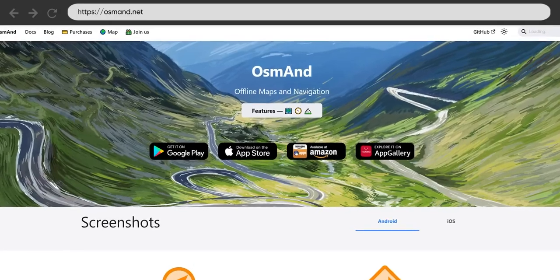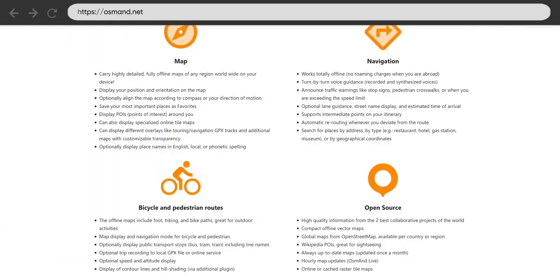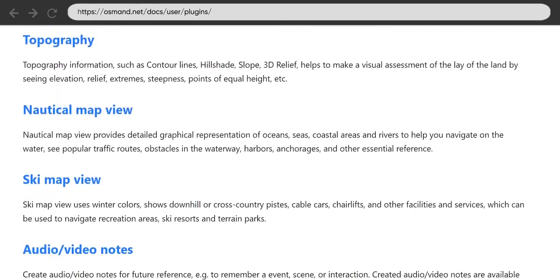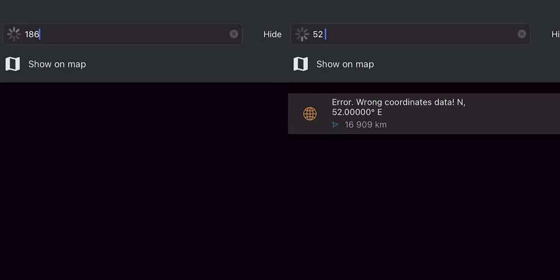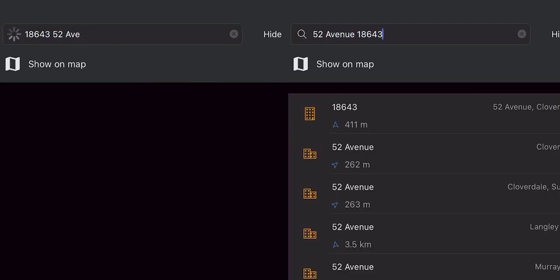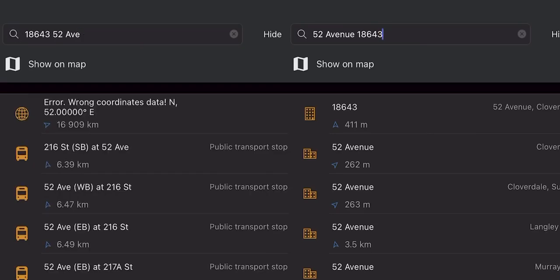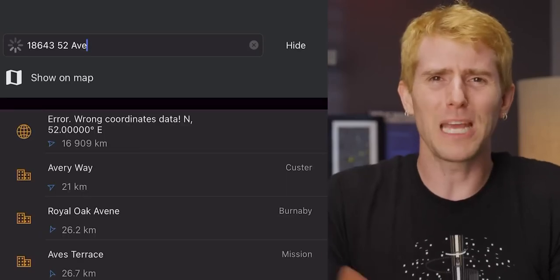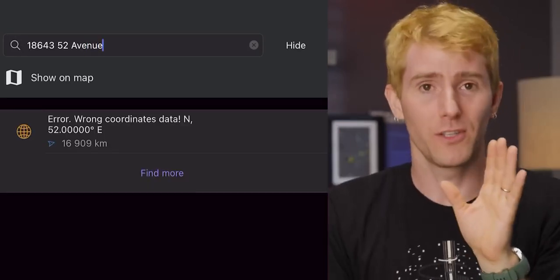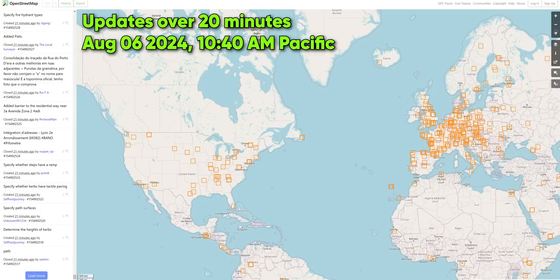The same goes for OsmAnd. It has many of the features that Magic Earth does, but also offers plugins to enhance its functions beyond even Google Maps. The only problem is that what I would call '1-8-6-4-3 52nd Avenue' becomes '52 Avenue, 18643, euro-style,' and I'm not allowed to just type in AVE — it has to be Avenue. You can learn to live with it, but I can also see why most North Americans don't bother.